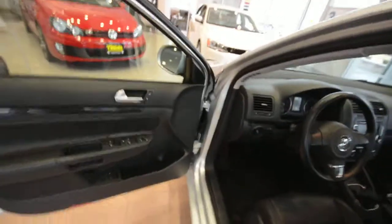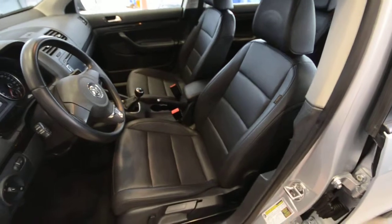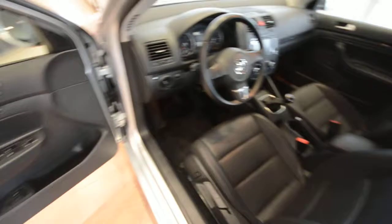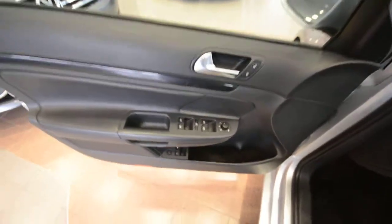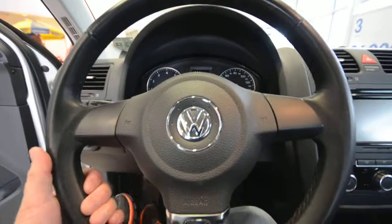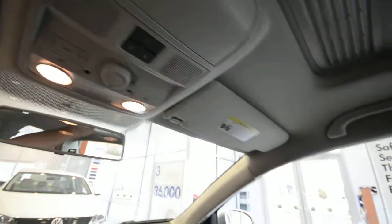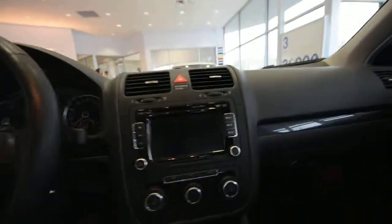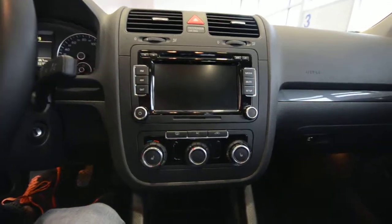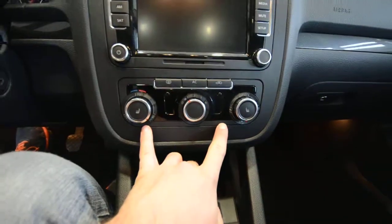Internally you have basically elements of the Jetta SE, so you have leather seating surfaces in tight black, and those are heated for the front passenger and driver. You also have power windows, power door locks, and power heated mirrors. Here you have the leather-wrapped steering wheel, and up top standard Bluetooth connectivity. Another favorite feature is the Premium 8, which is a touchscreen radio.